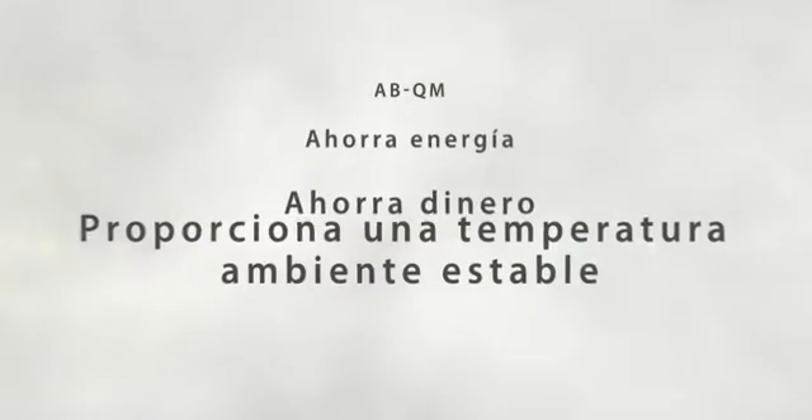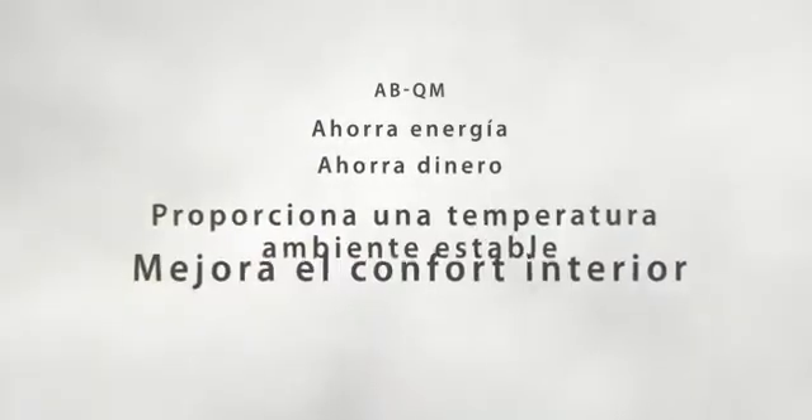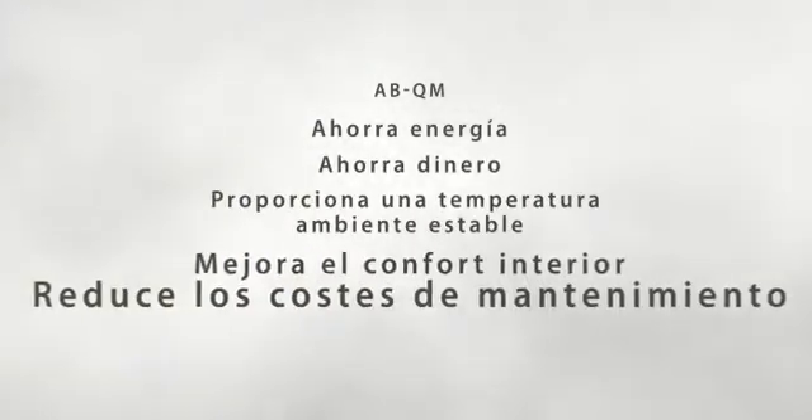ABQM saves energy, saves money, provides stable room temperature, improves comfort, and reduces maintenance costs.